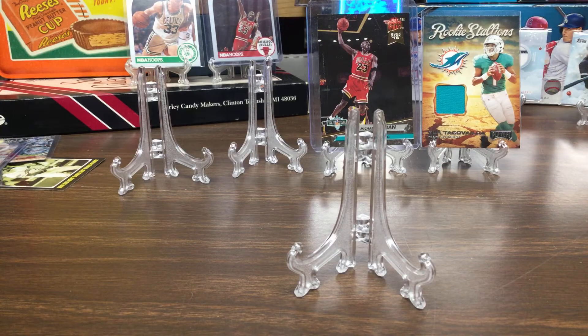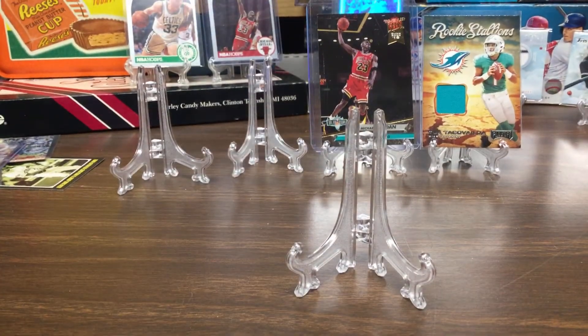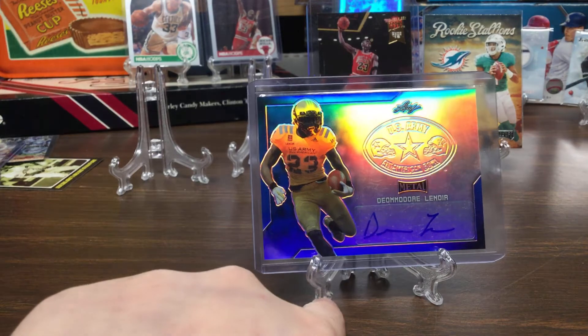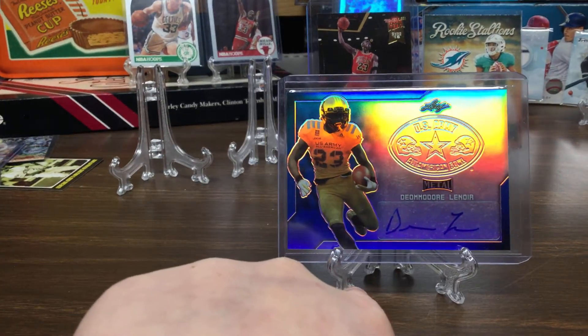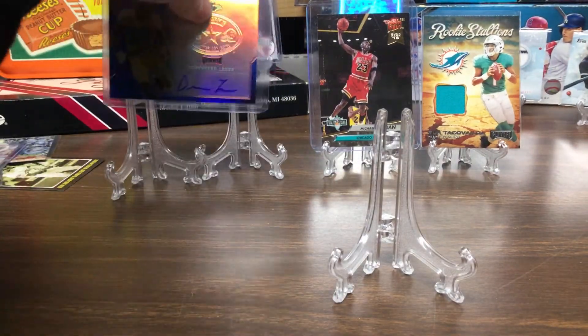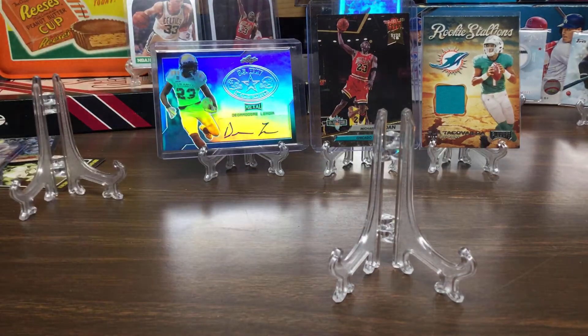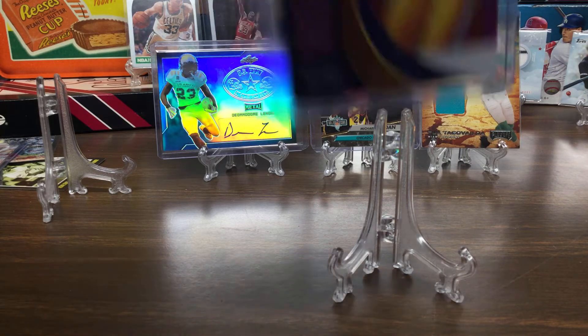And my third most expensive is this one — out of 50. It's blue, not silver. It's a U.S. Army card. It's shiny too, pretty cool. It's not my lowest numbered card actually — my lowest numbered one is 25, and Nico's lowest numbered is 24.